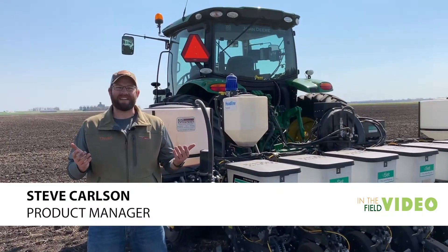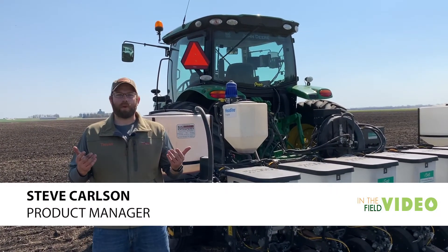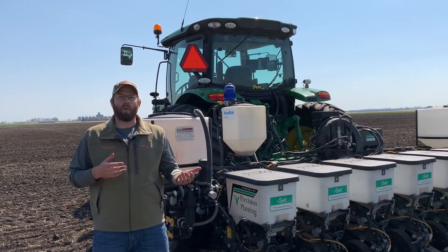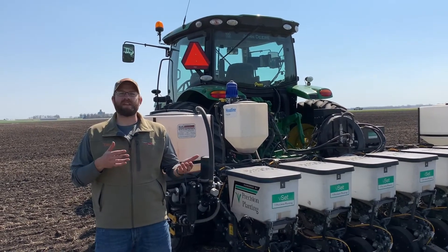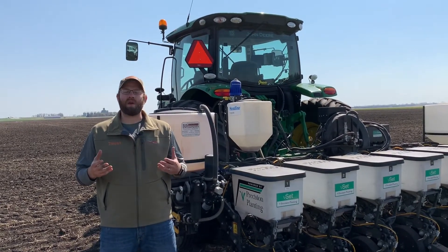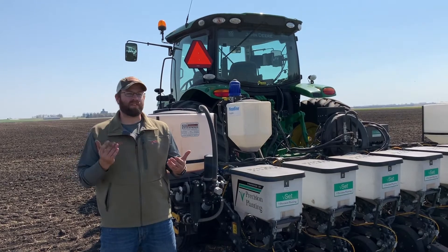Hey there, Steve Carlson, Product Manager with CHS Agronomy. We're out here today in one of our plots exploring different starter fertilizer options in corn fertility. When we look at starter fertility, there's lots of things that we want to do. We want to provide the best, most available plant nutrition right at that planting, when that crop really needs it right at the start.